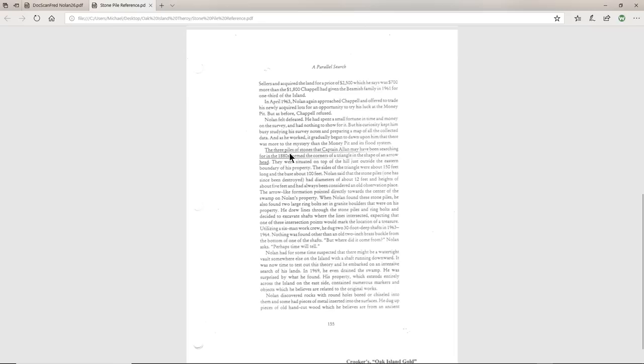These three piles of stones are ones that Captain Allen may have been searching for in the 1880s. They formed the corners of a triangle in the shape of an arrowhead, situated on the top of a hill just outside the eastern boundary of his property. The sides of the triangle were 150 feet long and at the base 100 feet — I'll show you that triangle dimension in a moment.